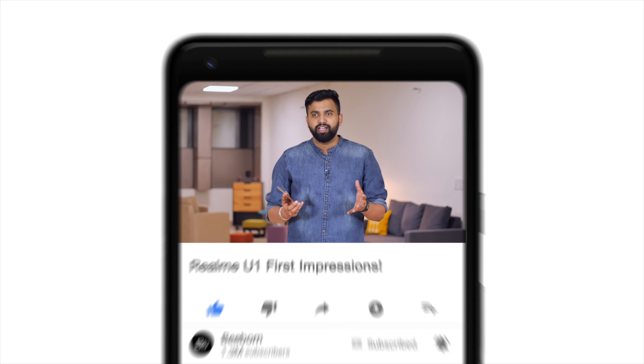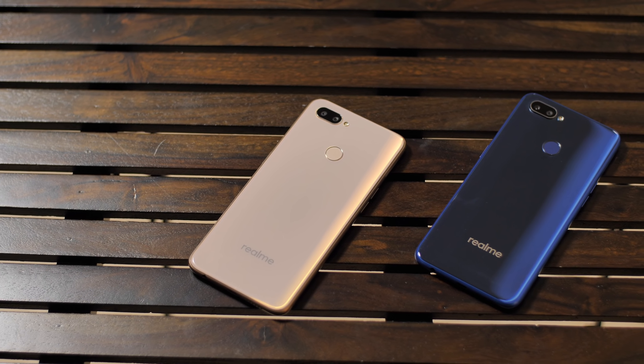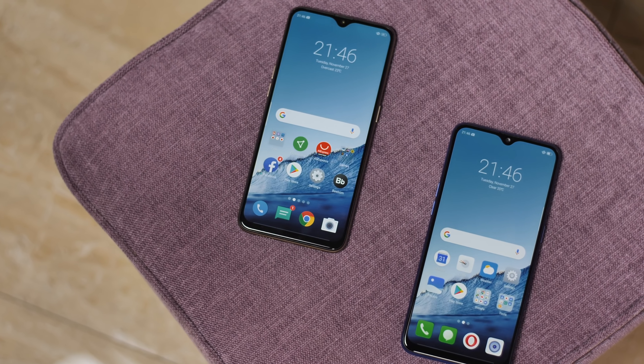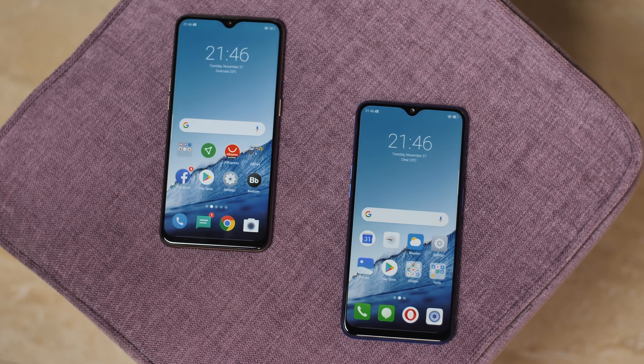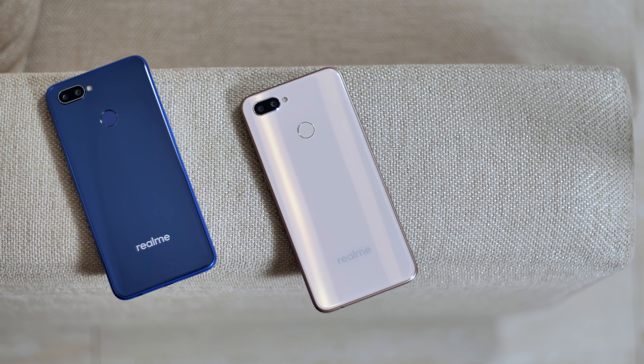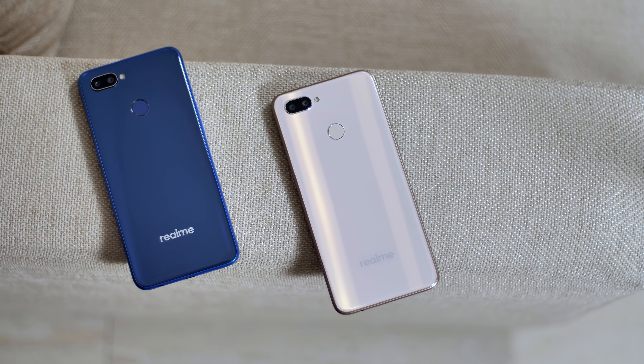This is the Realme U1 and the Realme 2 Pro side by side from the back. Now let's take a look at them from the front. Can you tell which one is the U1 and which one is the 2 Pro? You can't. If you look closely you'll notice a subtle difference, but the Realme U1 looks almost identical to the Realme 2 Pro. It's not just the looks — there are a lot of similarities, but there are a couple of major changes that the Realme U1 brings.